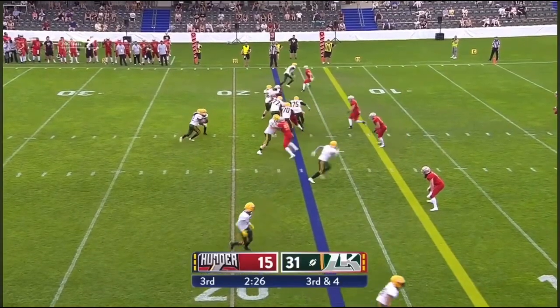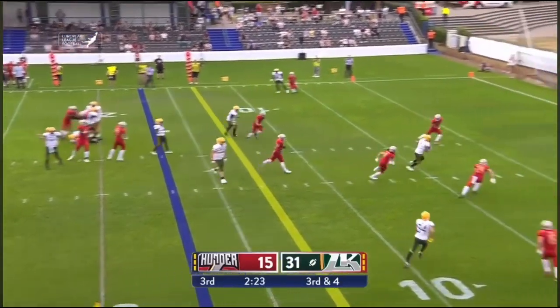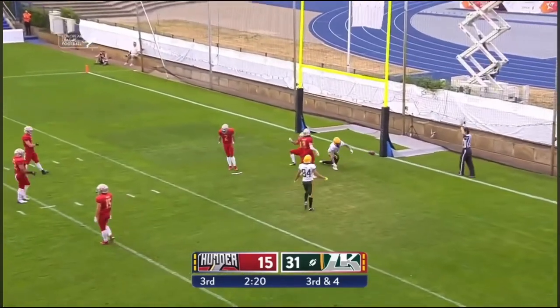Bottom of your screen, throwing over the middle — a temporary is in for six. Touchdown Leipzig.